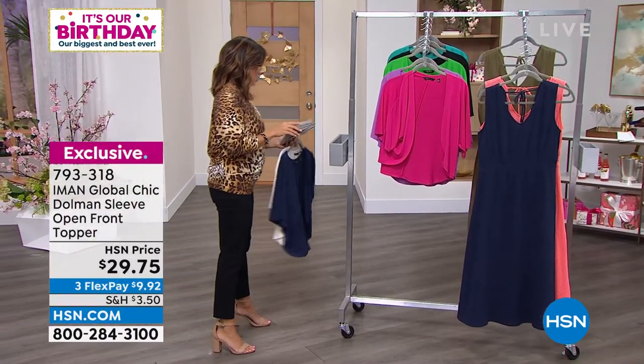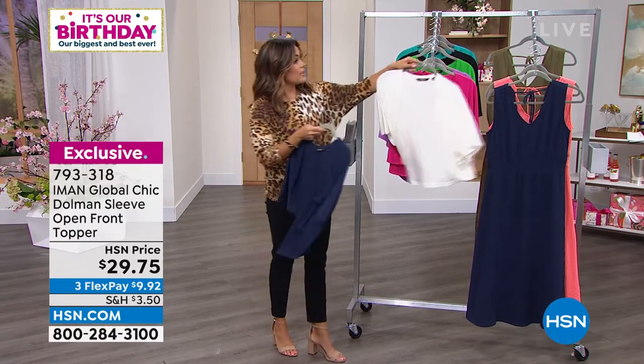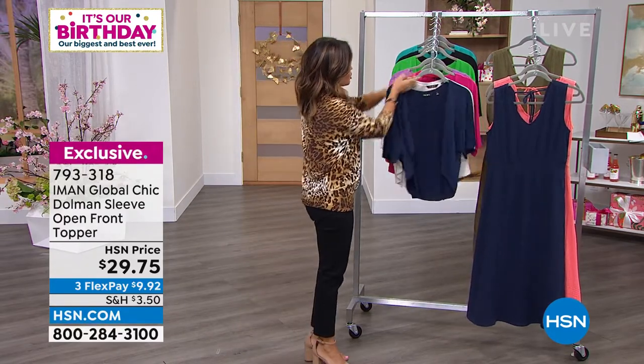Let's talk about this great little topper. It is a stretch jersey knit, so it's really soft and elegant. It feels cool to the body, it has a lot of stretch. See how it's flowy? It's not going to cling anywhere.